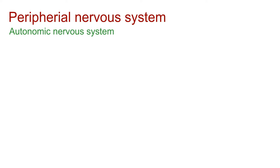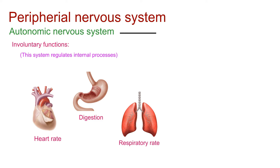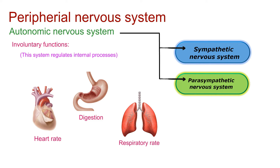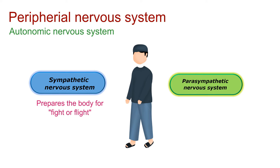Moving on to the autonomic nervous system, it takes care of involuntary bodily functions. This system regulates processes like heart rate, digestion, and respiratory rate. Within the autonomic nervous system, we have the sympathetic and parasympathetic divisions, which often have opposing effects on target organs. The sympathetic division prepares the body for fight or flight responses, while the parasympathetic division promotes rest and digest activities.